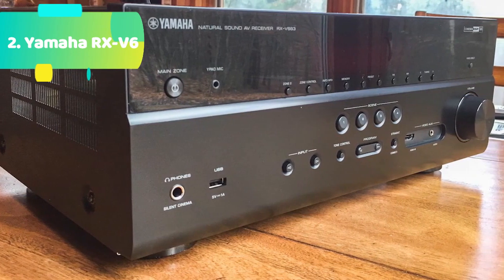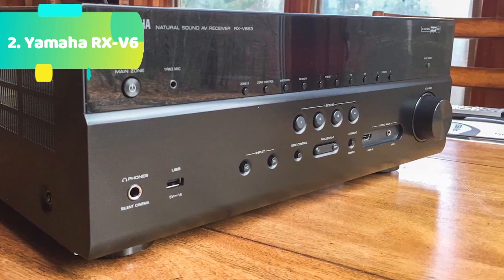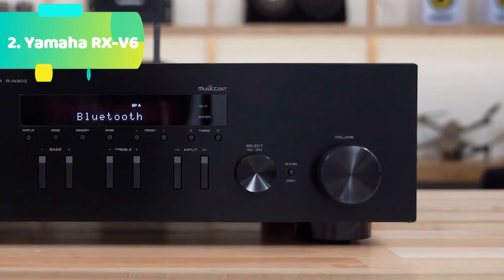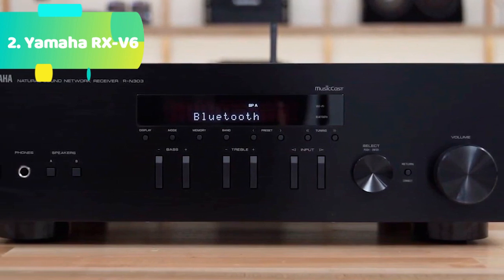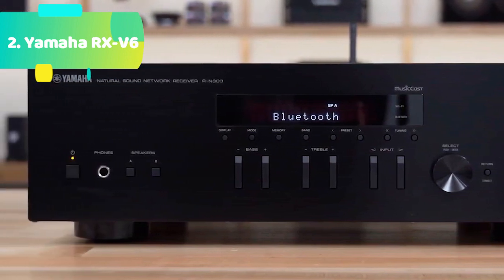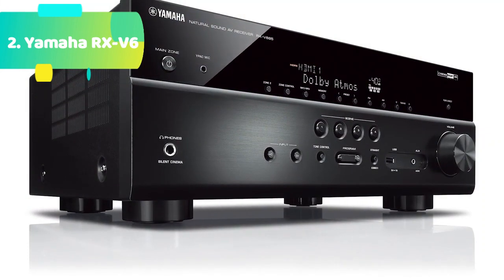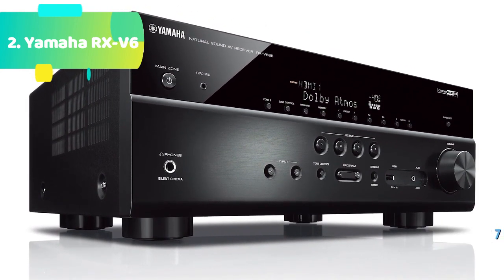7.2 channel 100-watt surround sound with Zone 2. 4K/120Hz and 8K/60Hz HDMI with future update, HDCP 2.3 and eARC, 7-in/1-out. Dolby Vision, hybrid log gamma, and BT.2020. Supports enhanced media and gaming: ALLM, VRR, QFT, QMS with future update. Dolby Atmos with Dolby Atmos height virtualization (with future update) and DTS:X.